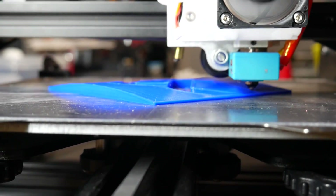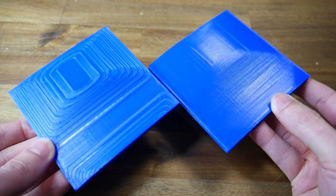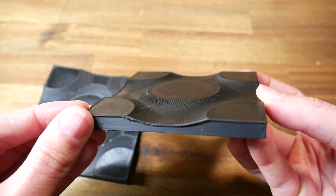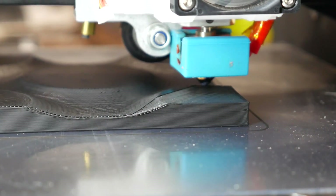Not only was this mesmerizing to watch, but on shallow surfaces print quality was greatly improved, with the layer-line stair-stepping 100% eliminated. Obviously this process suited some geometry more than others, but the results were great — so why hasn't it taken off? Well, one problem is that most 3D printers don't really have the required clearance around the nozzle for these 3-dimensional extrusions to take place without a collision.